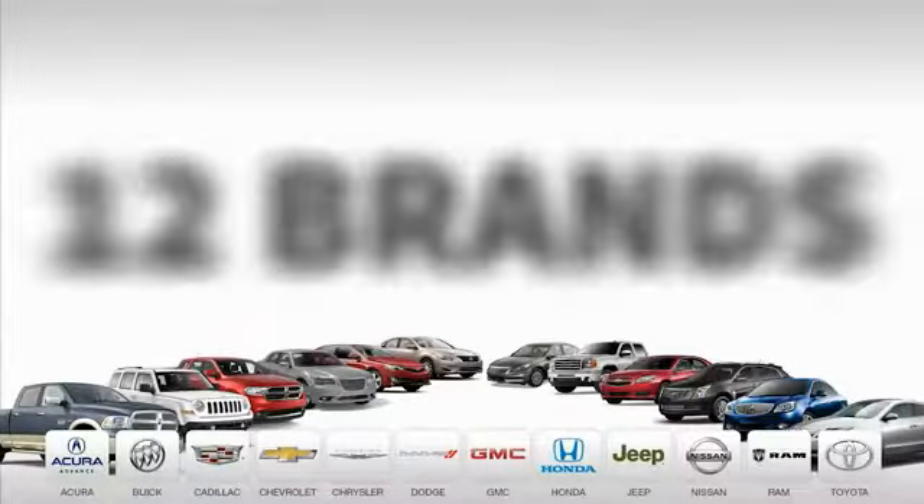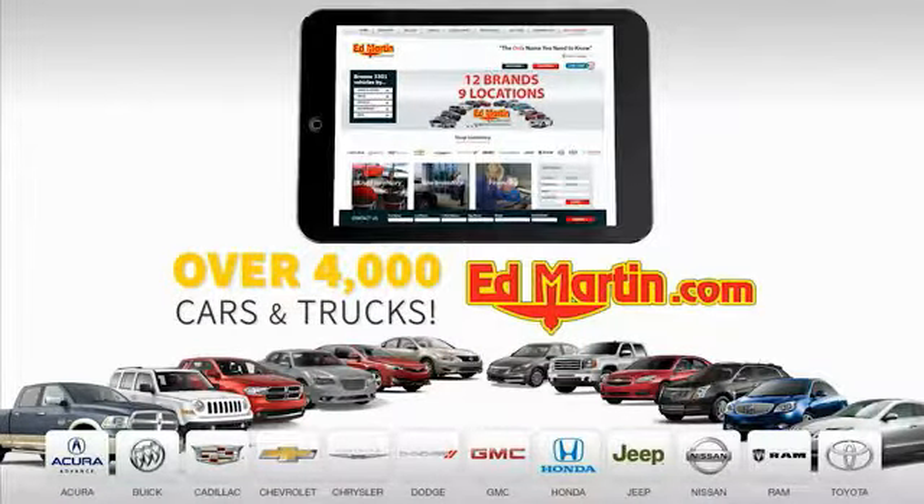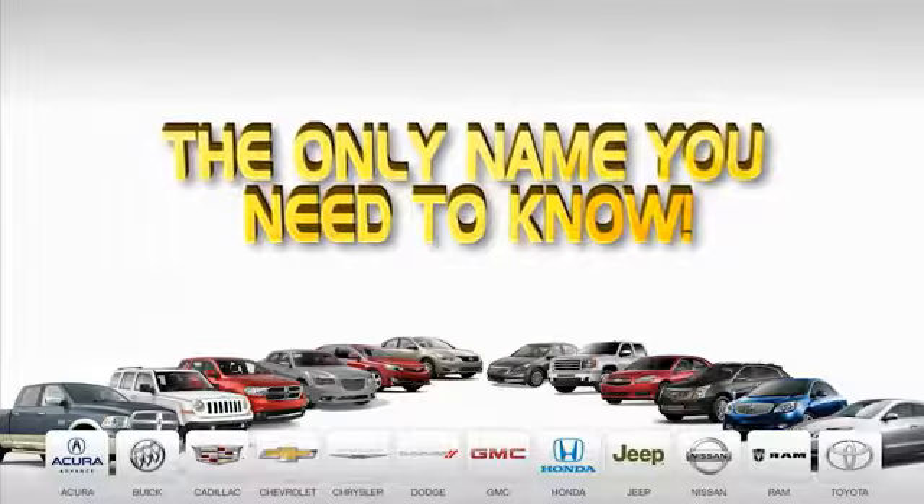9 convenient locations, 12 top selling brands, and over 4,000 new and used cars and trucks online at edmartin.com. Ed Martin is the only name you need to know.